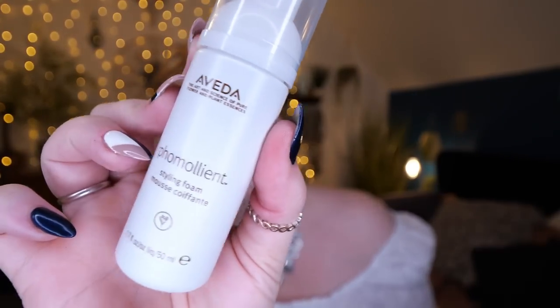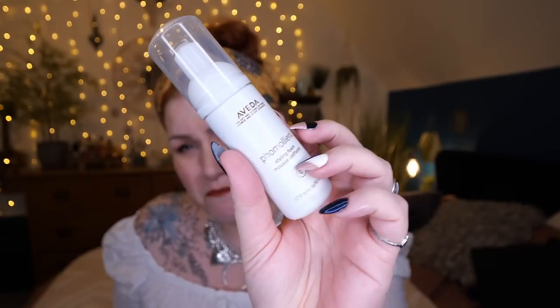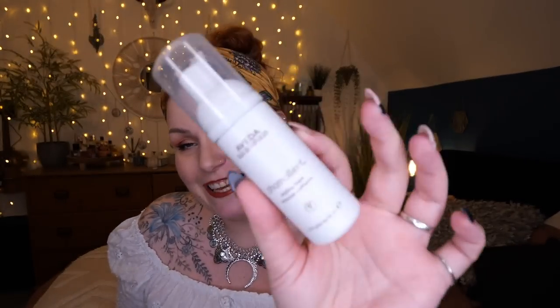Next we've got something for your hair — this is by Aveda, and the product is called 'Phomoliant' styling foam, 50 mils. This is a deluxe mini worth nine pounds. Creating weightless body and volume even with the finest hair, this styling foam is a dream — its infused technology transforms liquid into foam and adds shine to your locks. I really like this brand; they've got an amazing volumizing tonic spray too.